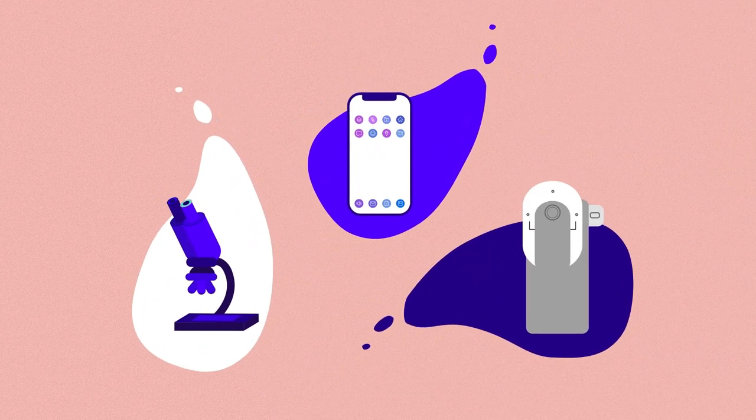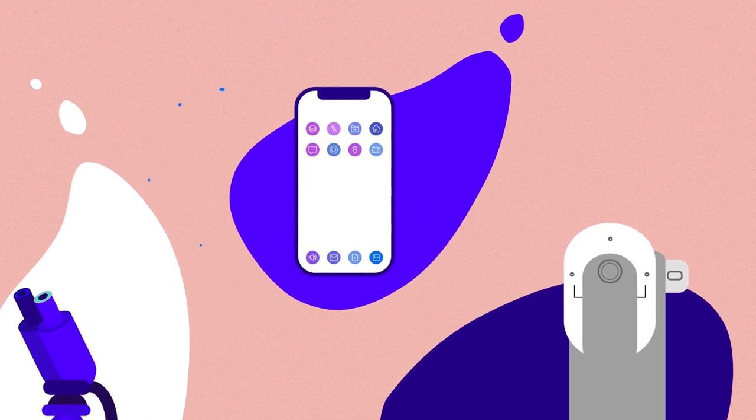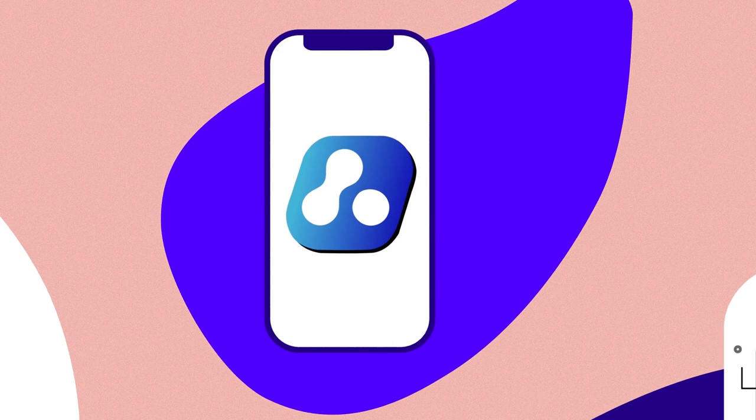Welcome to the new era of smart pathology. All you need to improve your laboratory workflow and reduce your expenses is an iPhone, a microscope adapter, and the Celli AI app.